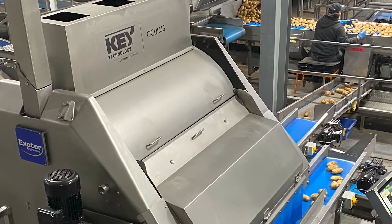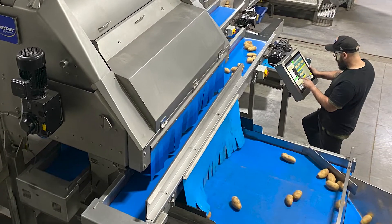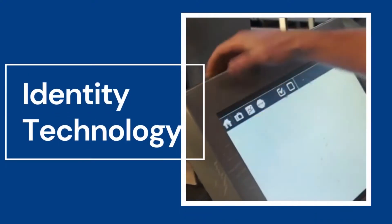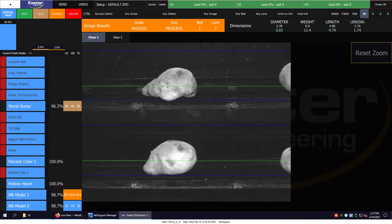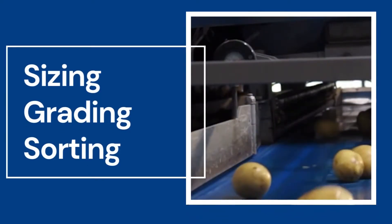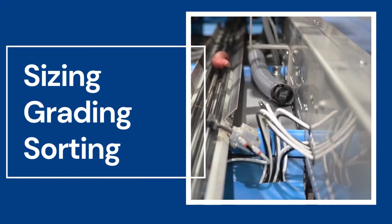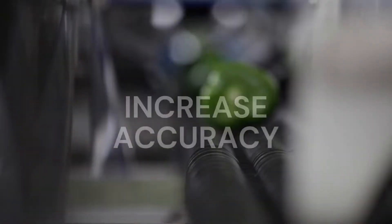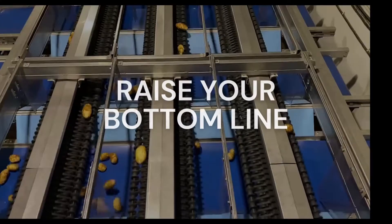In 2021 we introduced a revolutionary advance in our optical sorting capabilities we call Identity Technology. ID Technology uses artificial intelligence and machine learning to size and grade your product. The result is the best, most consistent sizing, grading and sorting available anywhere. ID Technology will increase accuracy, lower labor costs and raise your bottom line.